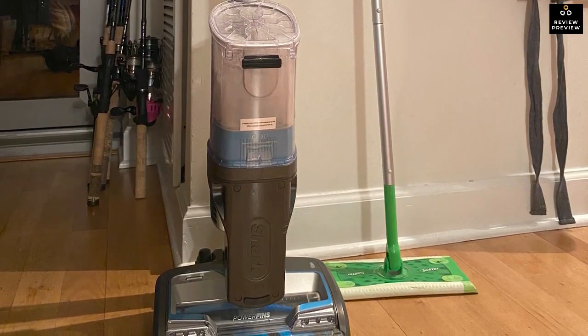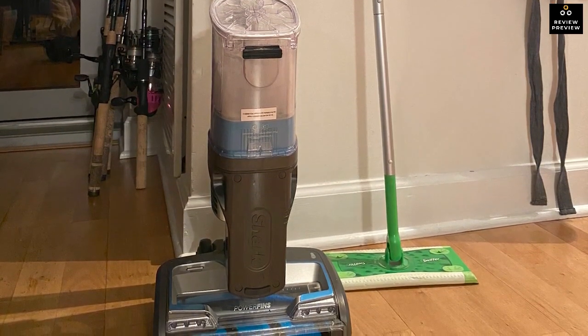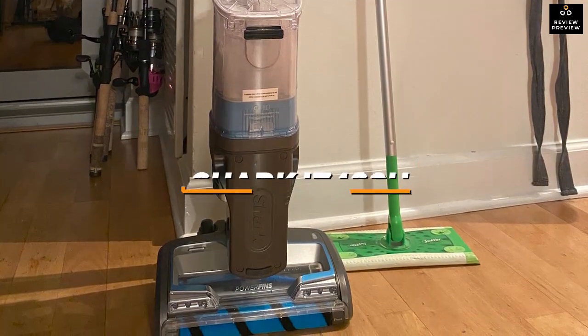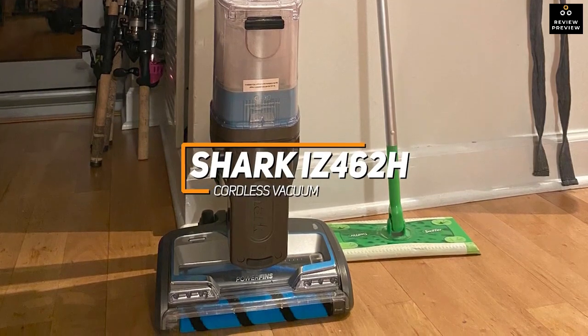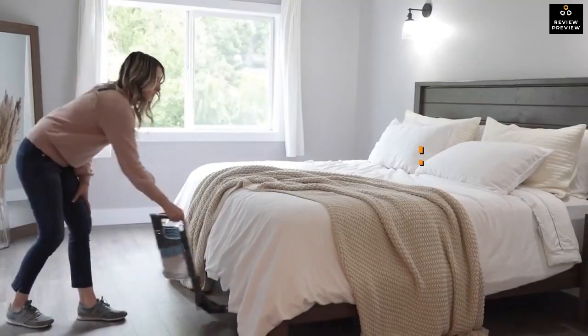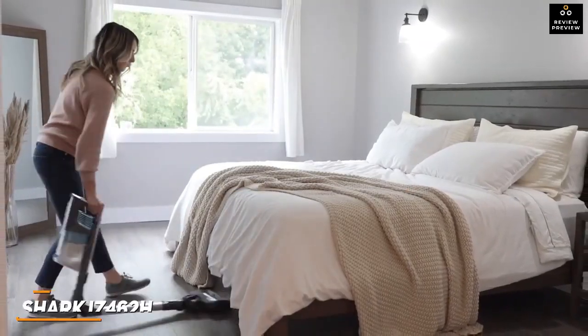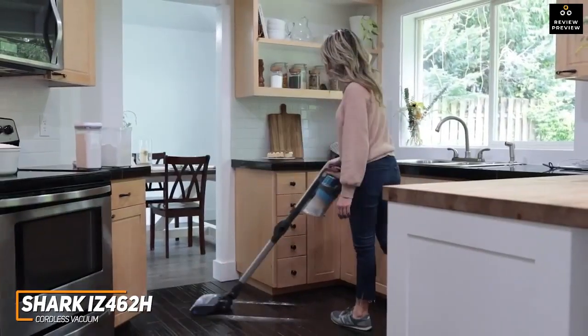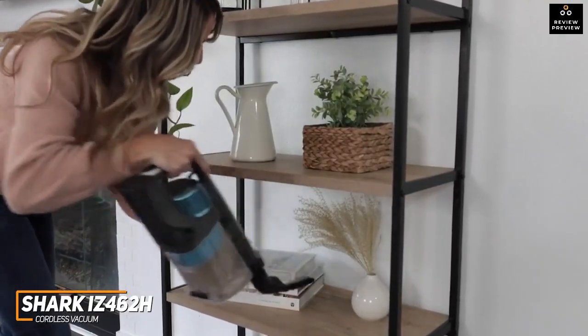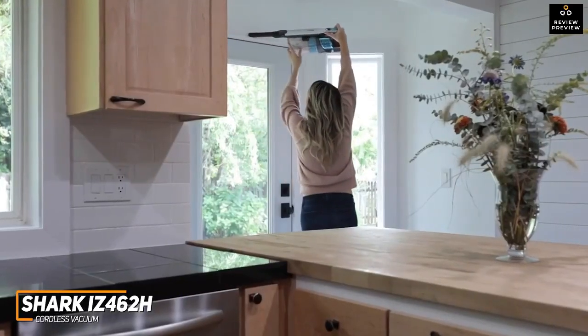Next up, I have a great all-around vacuum that provides a massive dustbin to tackle larger jobs, plenty of power, and a thoughtful design to comfortably clean your home. The Shark IZ462H is a great all-around cordless vacuum to consider. With its versatile, multifunctional design, impressive battery life, power-boosting function for tougher messes, and massive one-quart dustbin, the Shark IZ462H is an excellent choice if you need to clean tough messes over a large space.